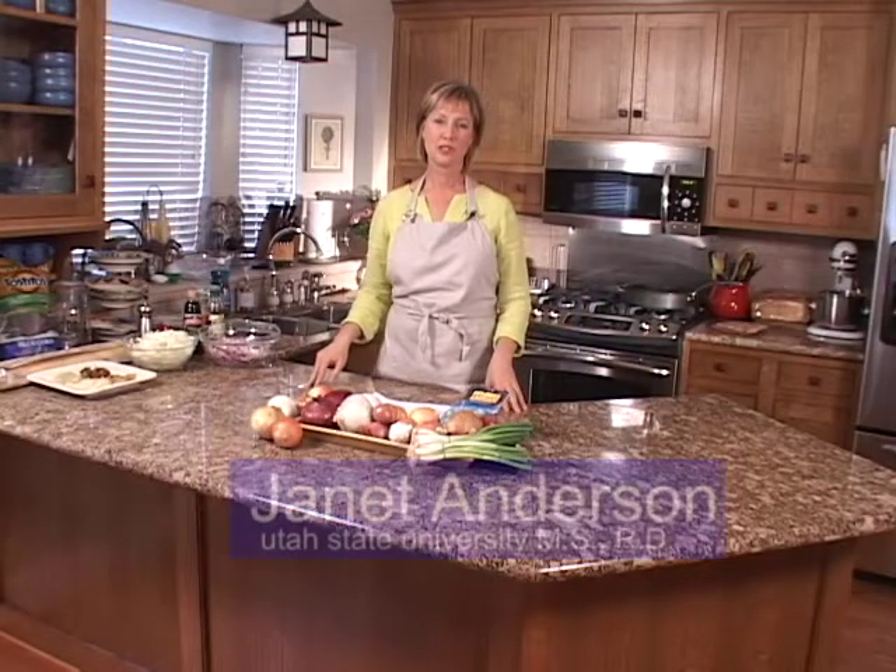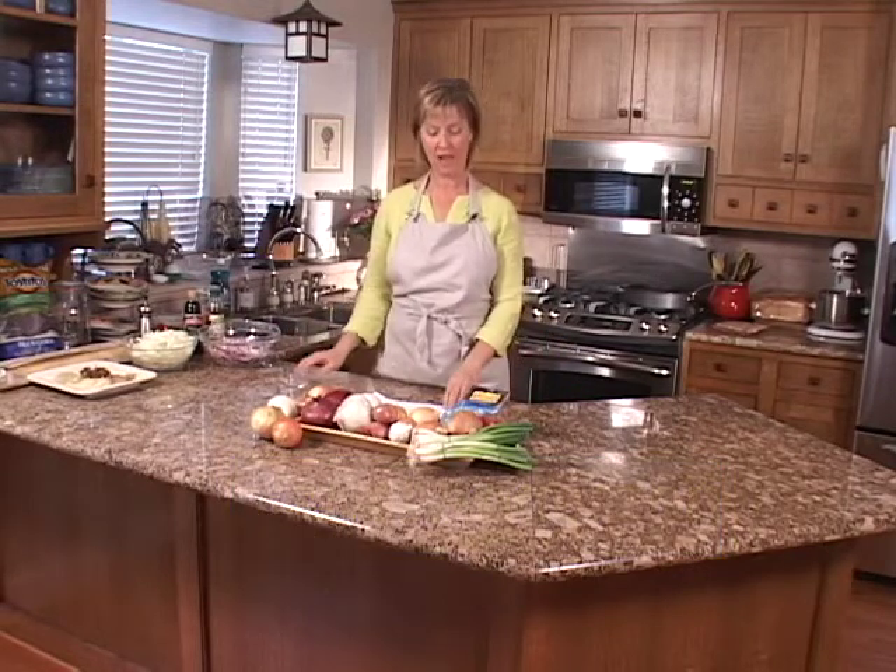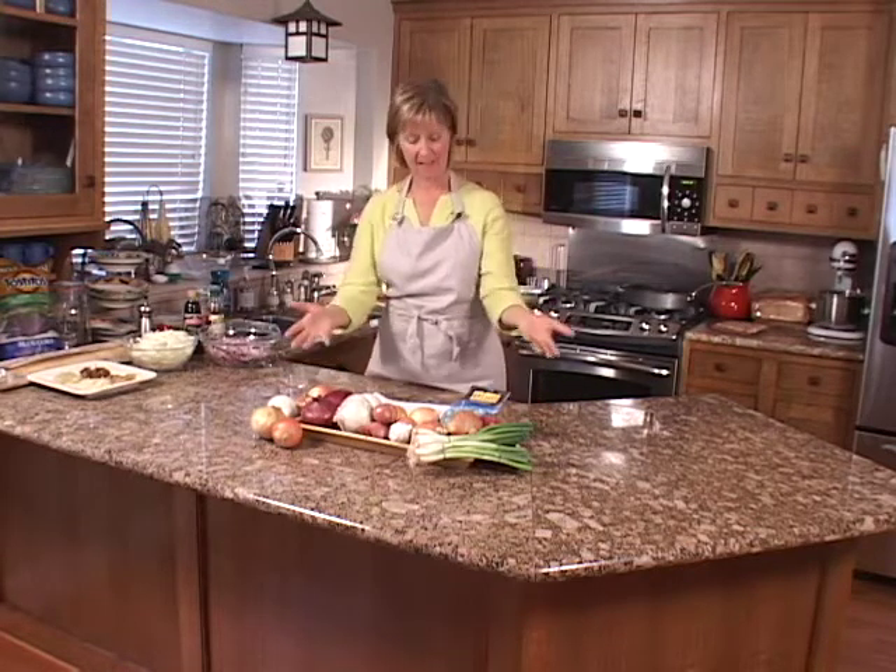Onions are the workhorse vegetables in the kitchen. There's hardly a dish that's prepared without them, and this is true for cuisines worldwide. They're easy to prepare, inexpensive, and delicious. Onions are part of the Allium family.